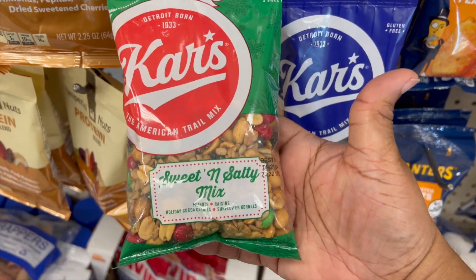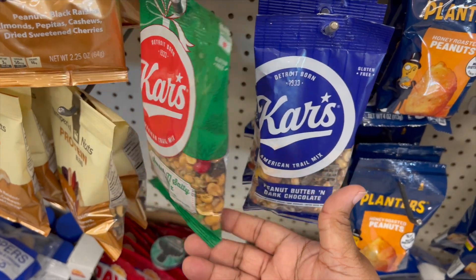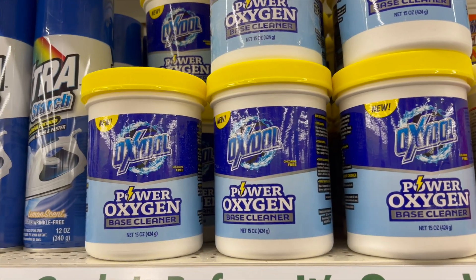Then we have the green ones — the sweet and salty mix. I'm not sure if it's the same as the others but just in different packaging.